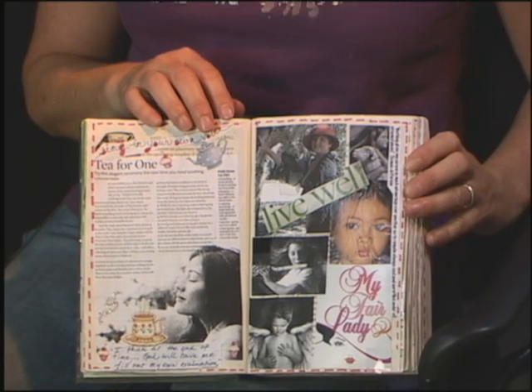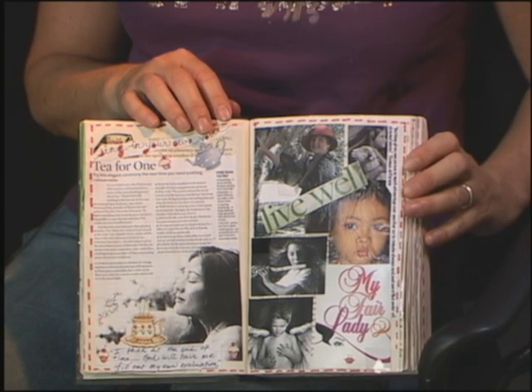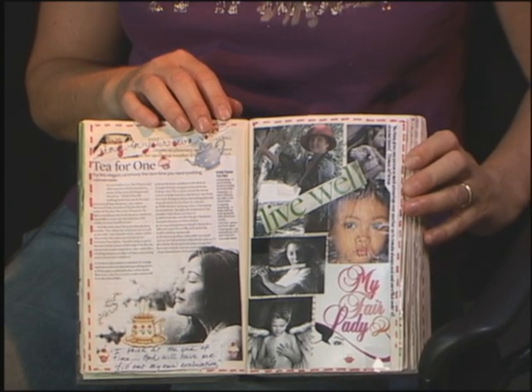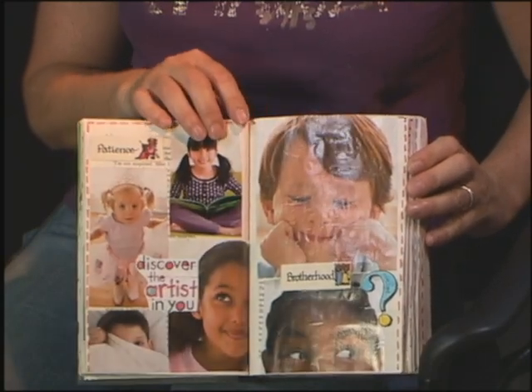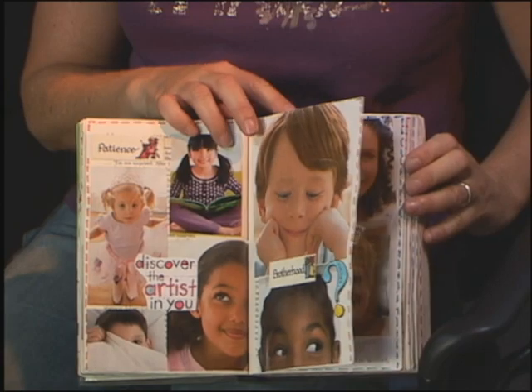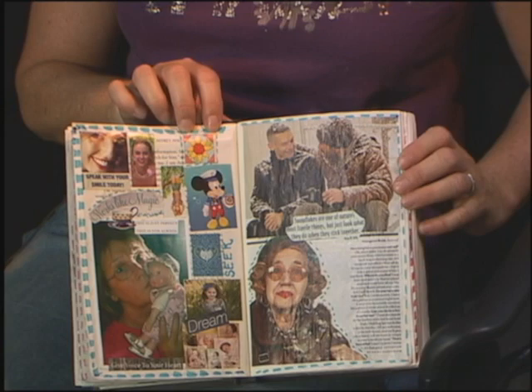Did you do any research when you first started these regarding how to do them? No, not at all. I just liked cutting and pasting, and I like to do happy things — things that make me smile, because if something makes me smile it's probably going to make others smile as well. That's how all of the journals evolved. And some of them are just downright silly. It's just so fun.